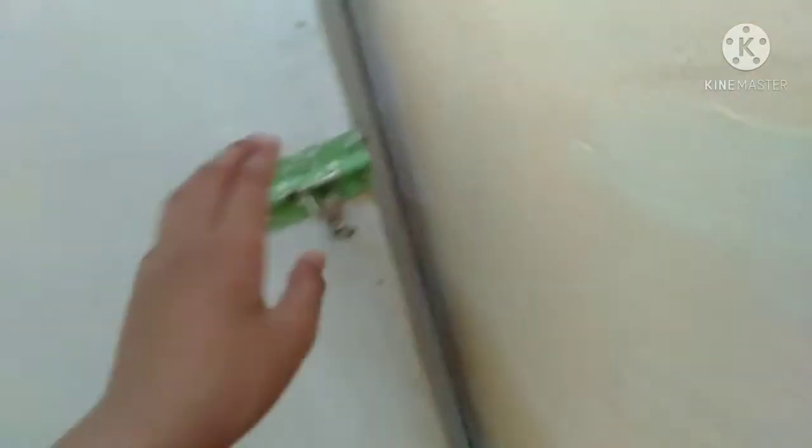Before we do that, make sure to leave a like and subscribe. All right, let's go. So my room is actually right here, it's actually upstairs. Here's the door right here. This room is square but there's so many stuff in there.